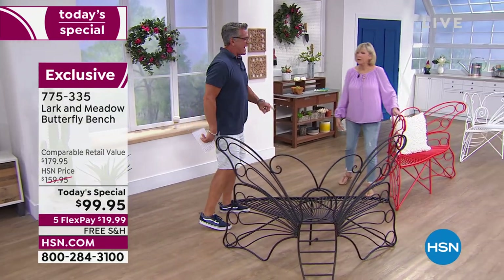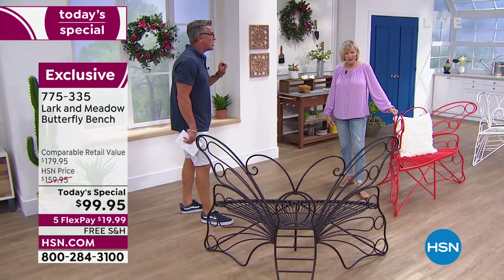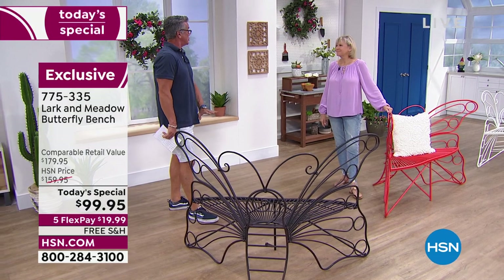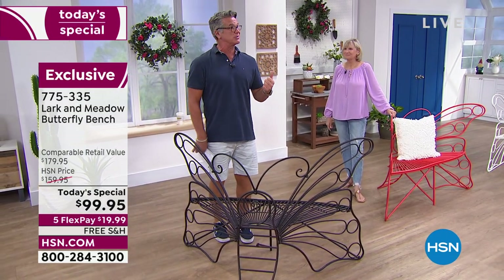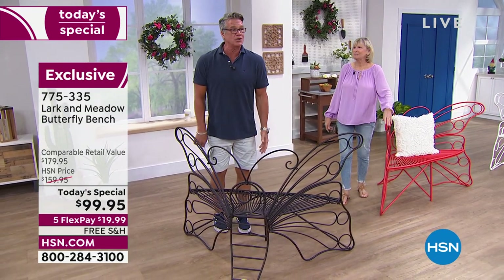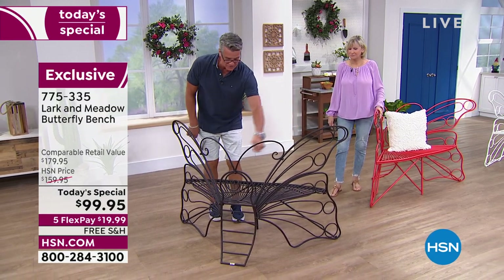I'd look at $299 at even a famous closeout store and think that's about right and a good deal. We're doing it at $99. And as my producer Kyle keeps reminding me, free shipping and handling — so you're going to get it delivered to your door. Takes you about 20 minutes to put together, and it's just a couple of bolts. You're not sitting there with a welding torch. Just take it out and put it on your patio or by your pool.